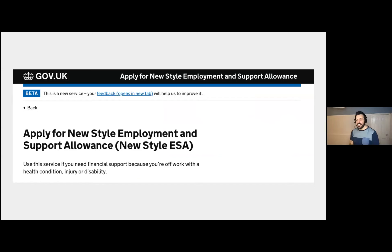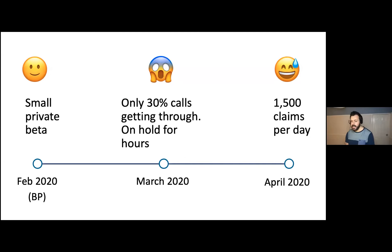Apply for New Style ESA has followed many of the same patterns Pete described. New Style ESA is a benefit people can get if they have a health condition or disability that affects how much they can work. It's a contributory benefit — not means tested — and people have to have paid enough national insurance contributions to be eligible and meet a bunch of other eligibility criteria. Like Pete, we got the service on gov.uk in four weeks. We also had the added challenge of enabling people affected by coronavirus to claim the benefit, which was a new, evolving policy. Before the pandemic, in February last year, the service was in small-scale private beta in a few job centres — people would come in, speak to a work coach, fill in a paper form, or apply over the phone.